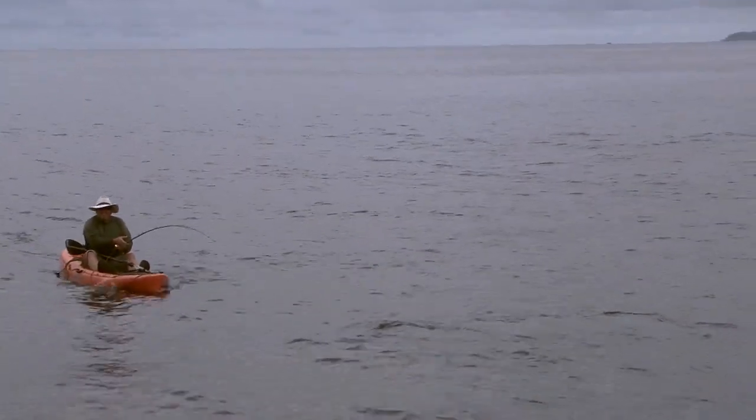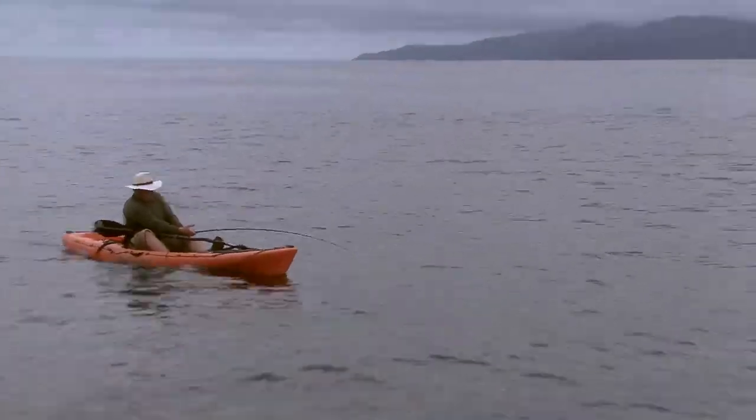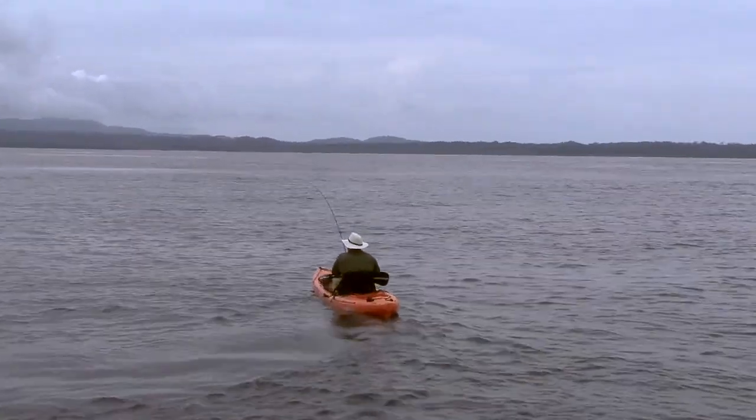That was crazy — that was pell-mell. And on the poppers — I've never caught a tuna on a popper. What an exciting way to get it — to see a tuna come out of the water and crash on a surface popper.